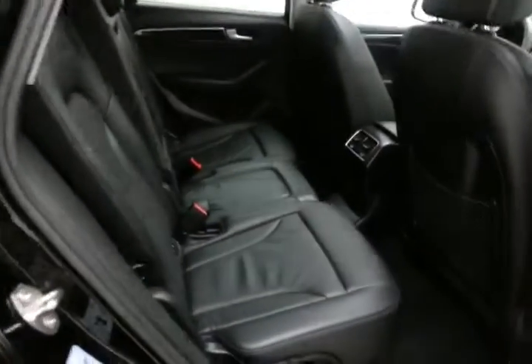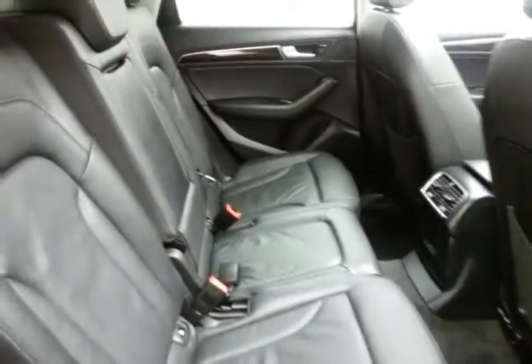The Q5 seats five with a leather interior. Rear climate control ensures everyone stays comfortable. Family-friendly, with hooks in the seats for the LATCH system to keep child seats completely secure. Split seatback folds flat for additional cargo space.